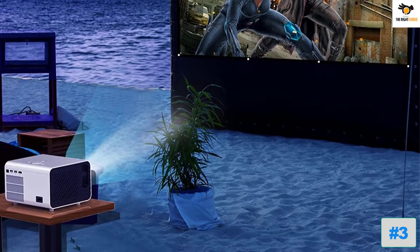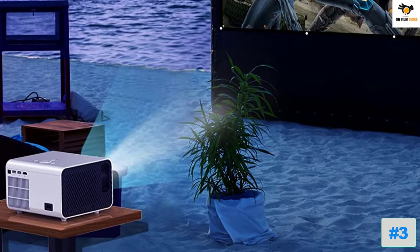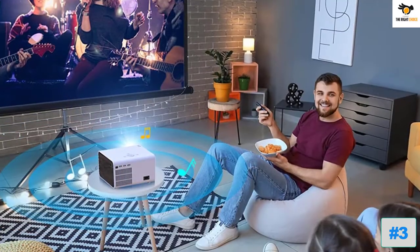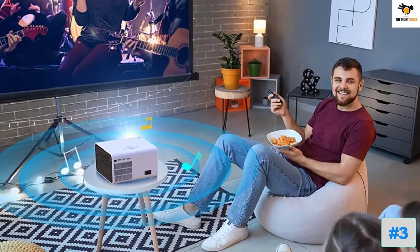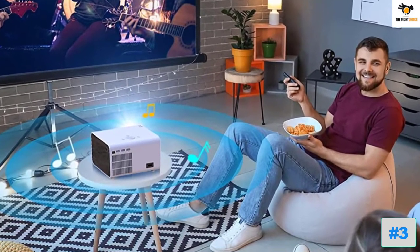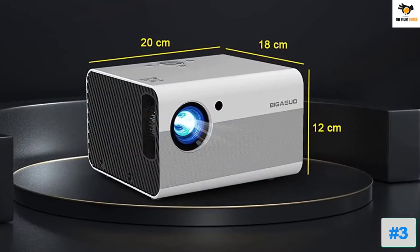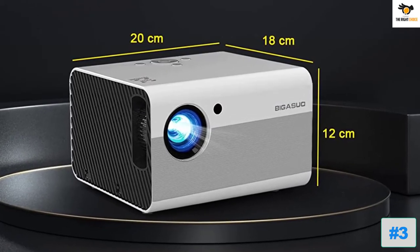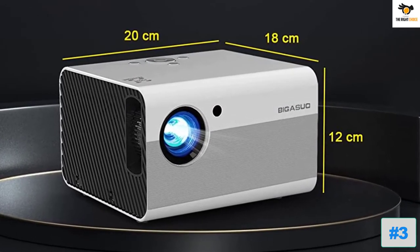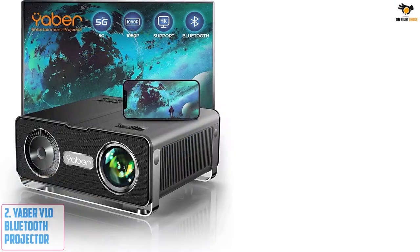The Big Asuo Outdoor Movie Projector supports a 100-inch display size, which is still a lot bigger than a standard TV. With native 1080p output resolution, you can expect sharp image quality at 100 inches wide. It also features built-in dual 5-watt speakers, allowing you to get powerful sound output without needing any additional device.